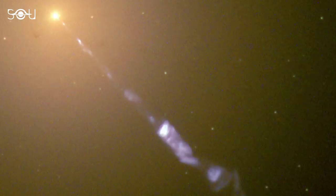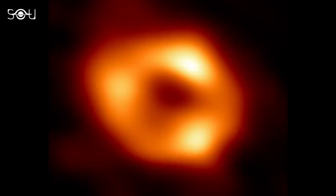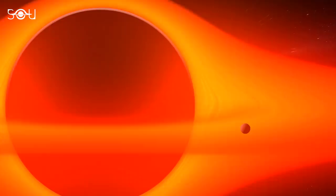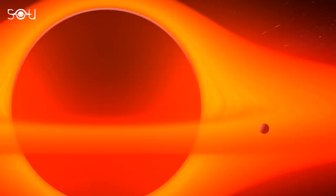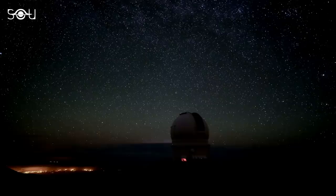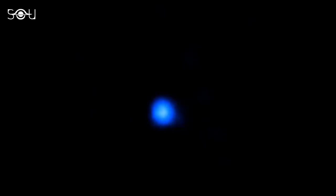Most interestingly, M87-star is active and has a plasma jet shooting 5,000 light-years away from it. Sagittarius A-star isn't active, but astronomers have observed two bursts of activity in the past decade. On January 5, 2015, NASA reported observing an X-ray flare 400 times brighter than usual — a record-breaker from Sagittarius A-star, possibly caused by an asteroid breaking apart as it fell into the black hole, or by the entanglement of magnetic field lines within inflowing gas. On May 13, 2019, astronomers using the Keck Observatory witnessed Sagittarius A-star suddenly becoming 75 times brighter than usual, suggesting it may have encountered another object.